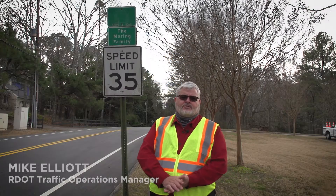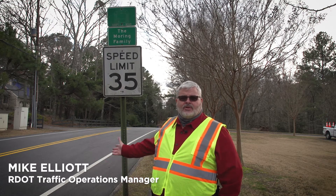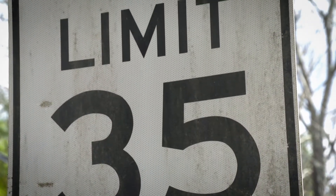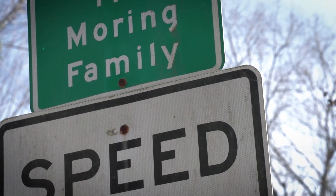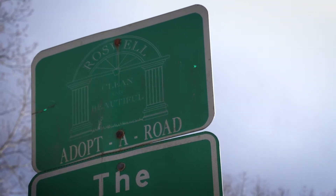Hi, I'm Mike Elliott, Traffic Operations Manager for the City of Roswell Transportation. We are on Lake Charles Drive and what we have behind me is a 35 mile per hour speed limit sign that's probably 15 years old. It needs to be replaced, and we also have the Adopt the Road program sign on top and the sponsor plate for the Mooring family.